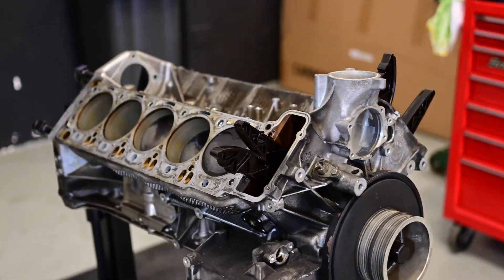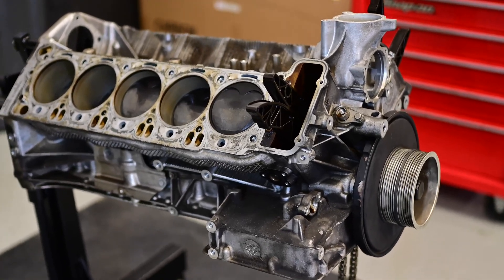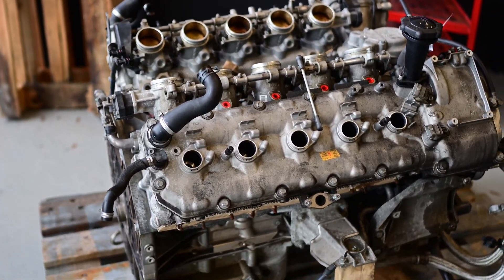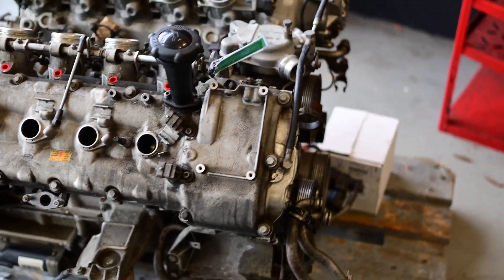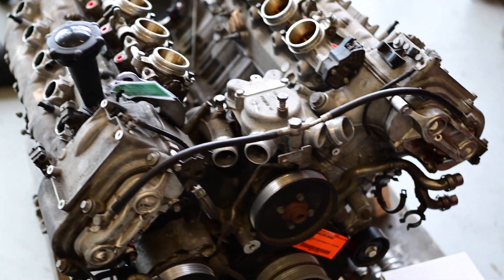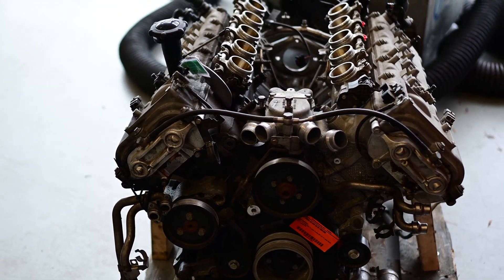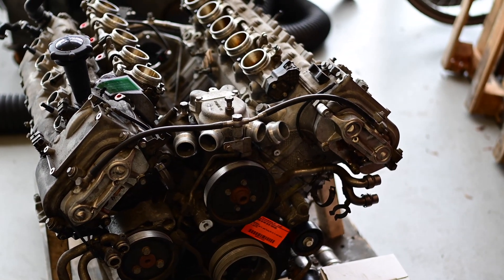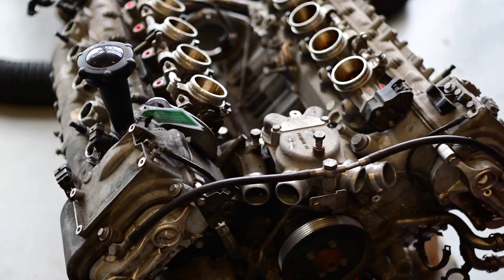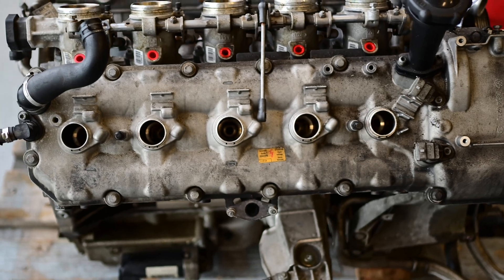The bad rod bearings had damaged the crankshaft so badly that we didn't want to risk using that engine in the car. This is the used engine laying on the other side of the shop — the last bearing we checked was damaged, so we couldn't use it and had to return it to the seller. That left us with no option but to buy a new short block from BMW with new pistons.